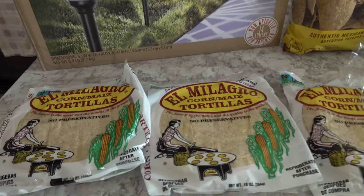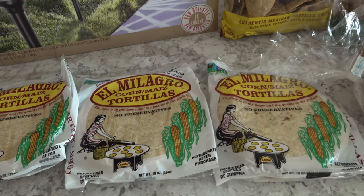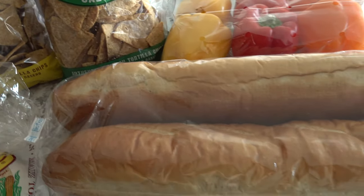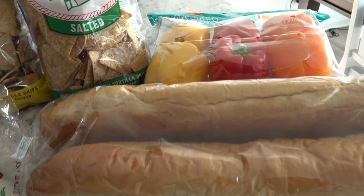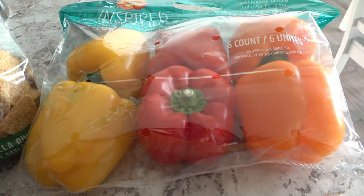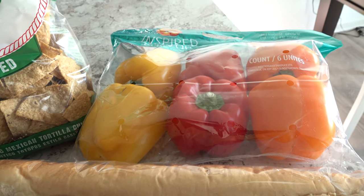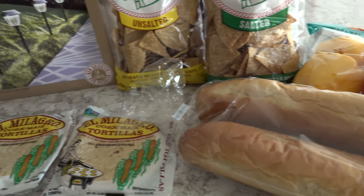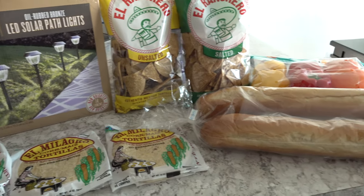We also picked up some more tortillas because I'm running very low, and they have the best price on these at Sam's Club — so I grabbed three packs. We picked up some more French bread that we really love. And then last of all, we picked up some bell peppers. I'm going to use some to make Mexican rice later, and the others will probably be used in salad, soup, or other recipes. This is what I brought home from Sam's Club for right around $35.